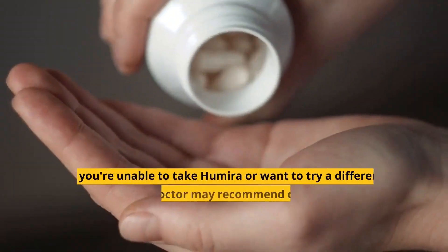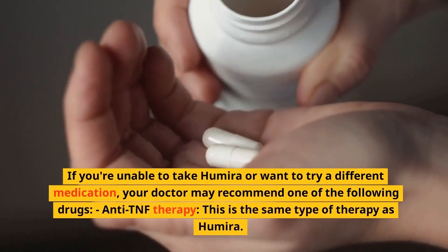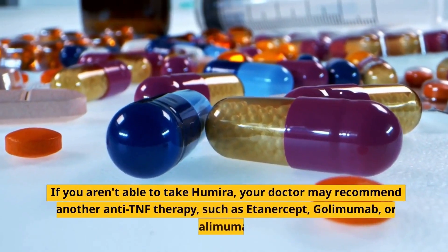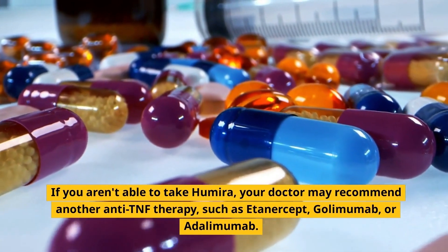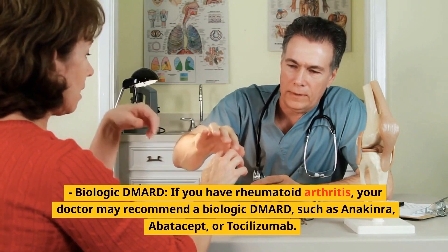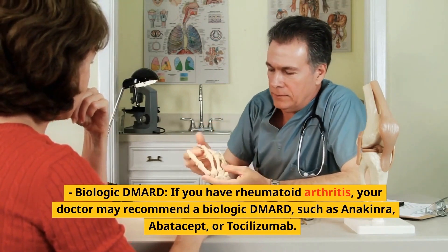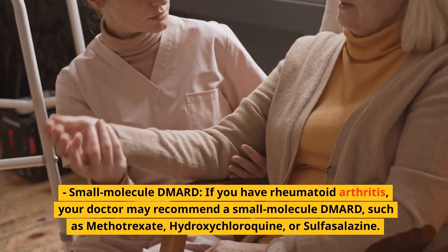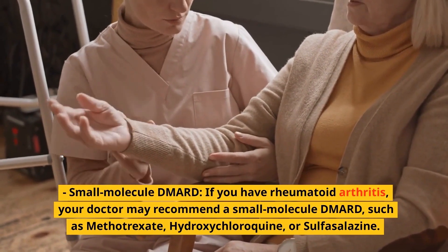Humira alternatives. If you're unable to take Humira or want to try a different medication, your doctor may recommend one of the following drugs. Anti-TNF therapy: if you aren't able to take Humira, your doctor may recommend another anti-TNF therapy, such as etanercept, golimumab, or adalimumab. Biologic DMARD: if you have rheumatoid arthritis, your doctor may recommend a biologic DMARD, such as anakinra, abatacept, or tocilizumab. Small molecule DMARD: your doctor may also recommend a small molecule DMARD, such as methotrexate, hydroxychloroquine, or sulfasalazine.